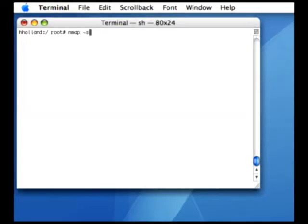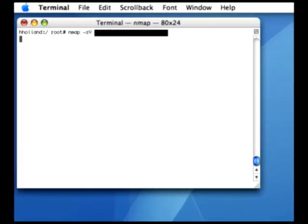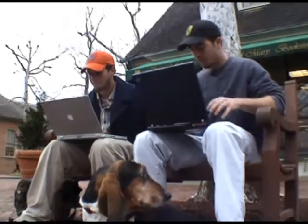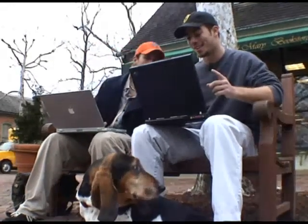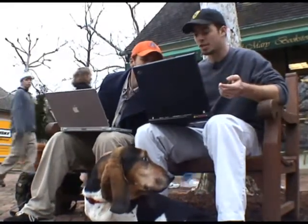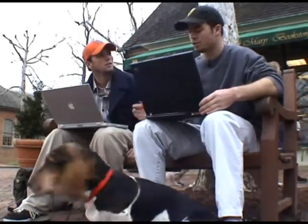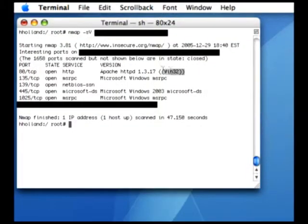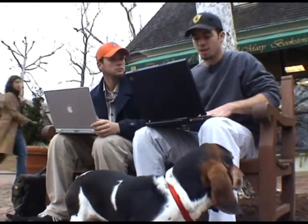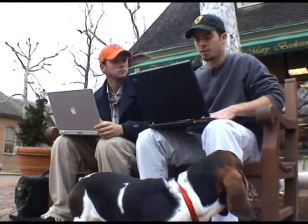The next scan we ran was a version scan, which revealed the application name and version of every software and service running on a particular computer. We did this several times until we found a vulnerable computer. This is actually really interesting — it looks like there's an old Apache server running. The particular version of Apache running on this computer was 1.3.17, which is very old and susceptible to numerous attacks. Let's jump on the web and run a SecurityFocus search to see if we can find an exploit for this version of Apache.